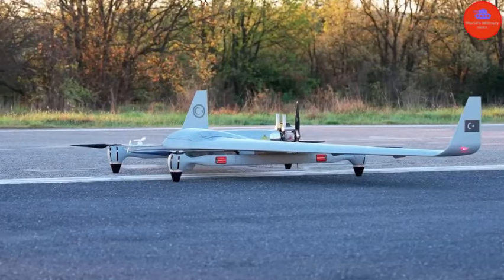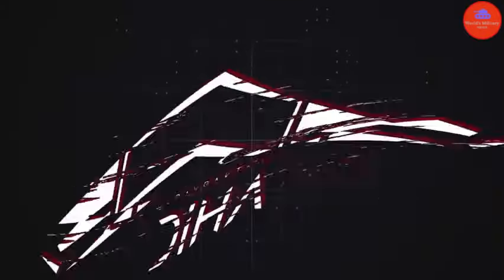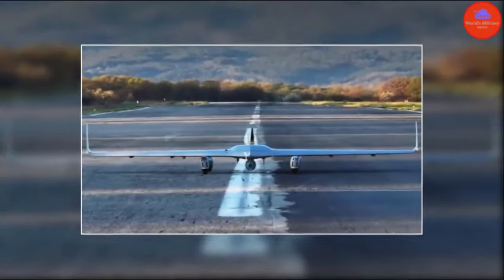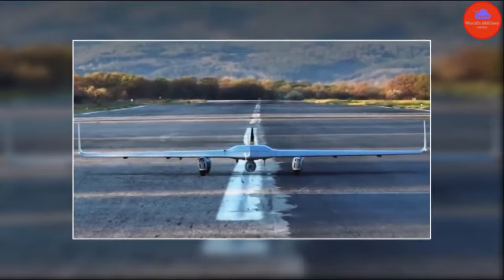The Kalkan drone isn't just a concept — it's a reality. This drone made its impressive debut during its 30th consecutive successful test, showcasing its vertical takeoff and landing capabilities, also known as VTOL.